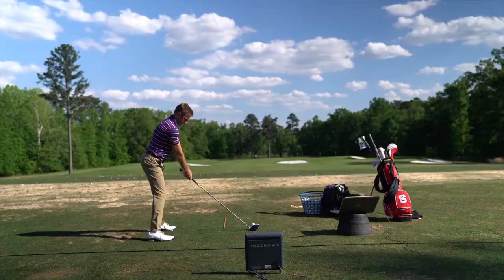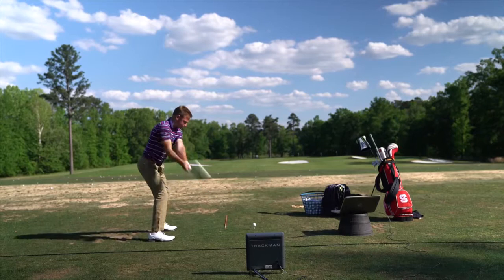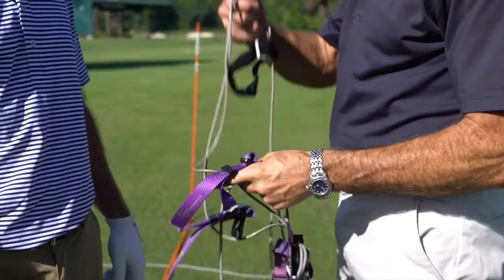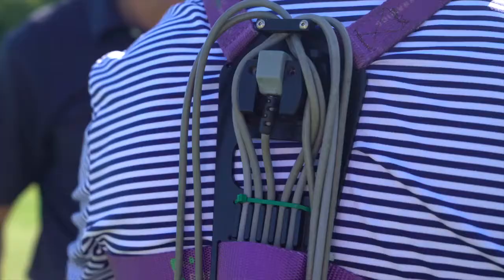If you look at the way Chase is built compared to the young guns on the main tour these days, he's diminutive in stature. I would say typically the guys these days are over six feet, probably closer to 185, maybe even 190 pounds, and pretty ripped.